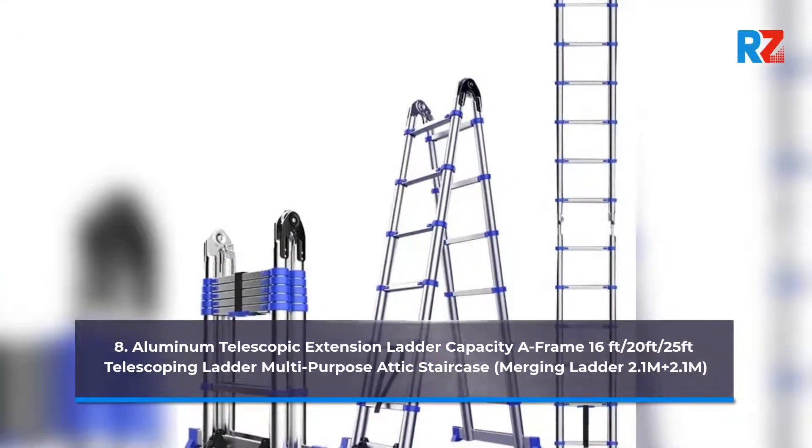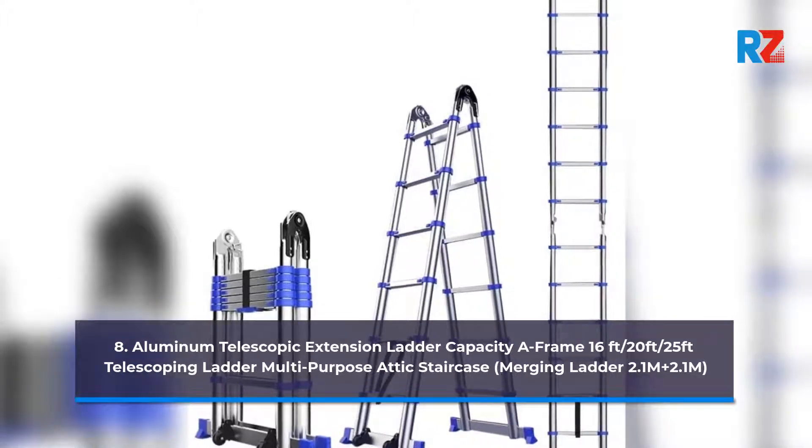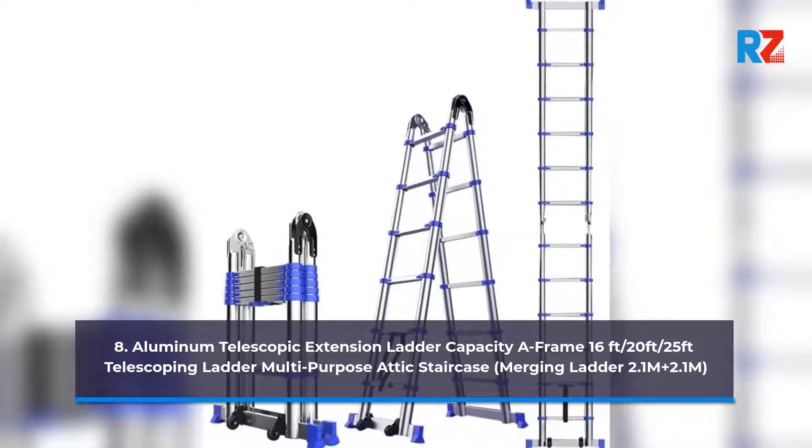8. Aluminum Telescopic Extension Ladder Capacity A Frame 16ft / 20ft / 25ft Telescoping Ladder Multi-Purpose Attic Staircase, Merging Ladder 2.1M + 2.1M.